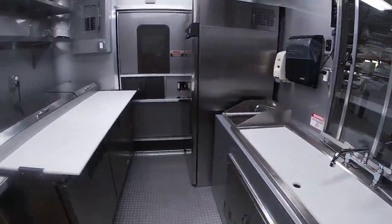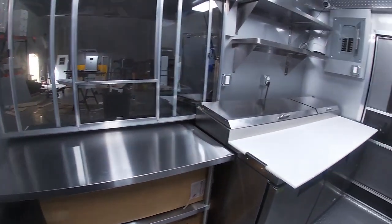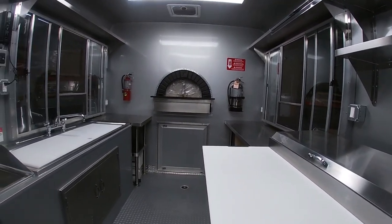As you take a look inside, you will see there's a 67-inch pizza prep to store toppings and to prep the pizzas. There's also plenty of shelving and work table space to work with multiple staff.